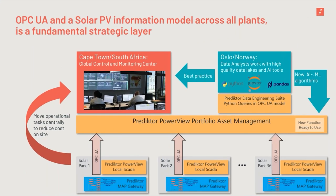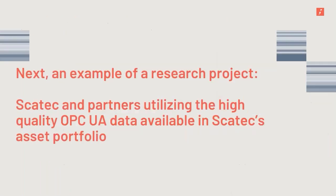All in all, this is a fundamental strategic layer for SCATEC that gives them unique opportunities to further develop and enhance their operations across all sites and onboard new technologies as they come. SCATEC is actively using this in their research activities, and I've arranged for us to look at a video footage that tells about how this system is used in a concrete research project.